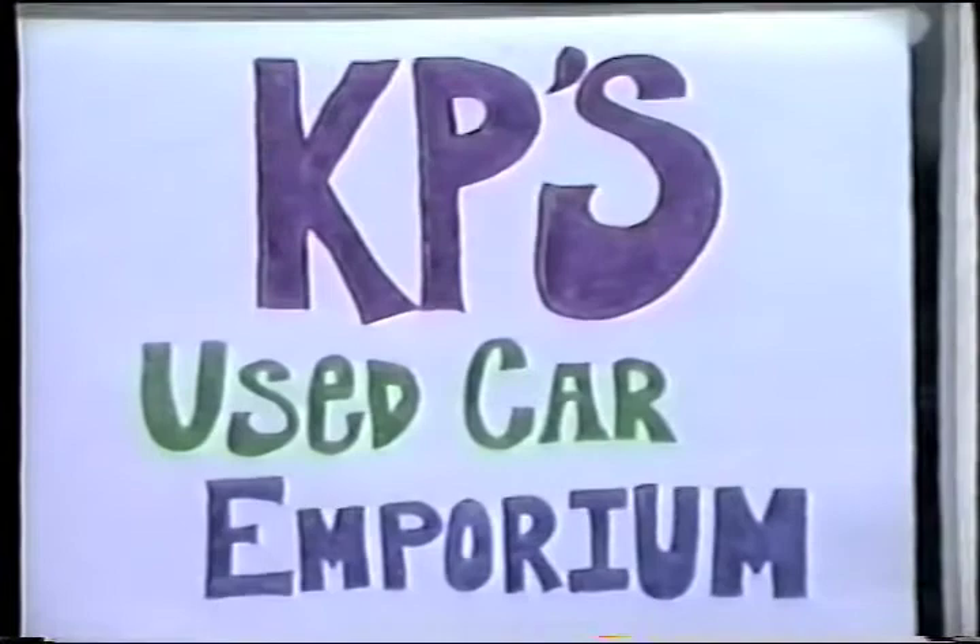Come to KP's Used Car Emporium, where the cars are used and slightly abused, but you always pay less. Peace.